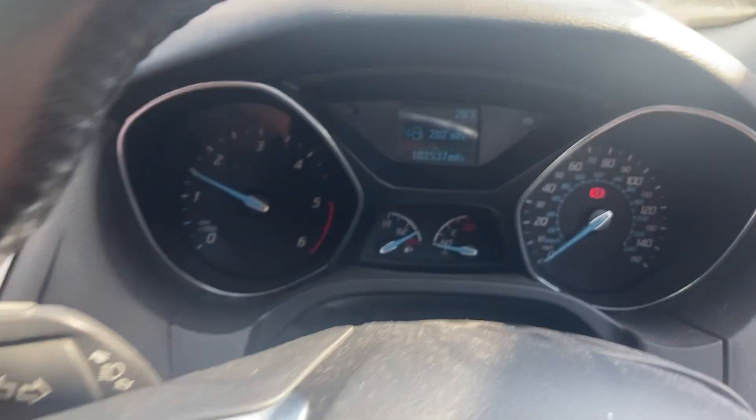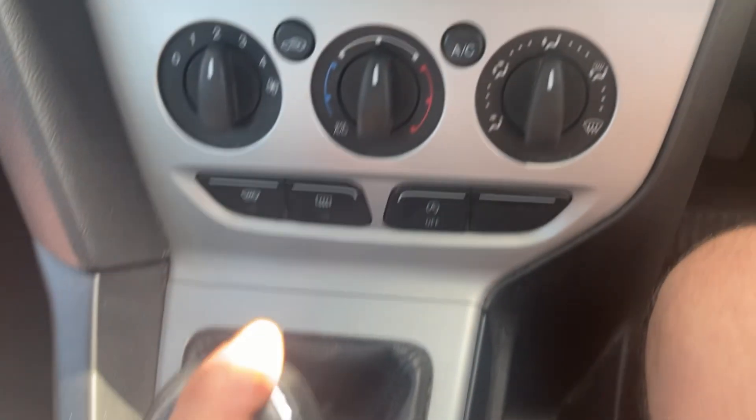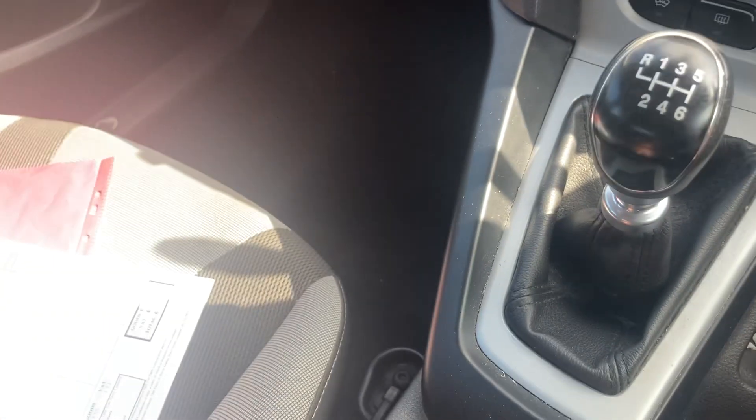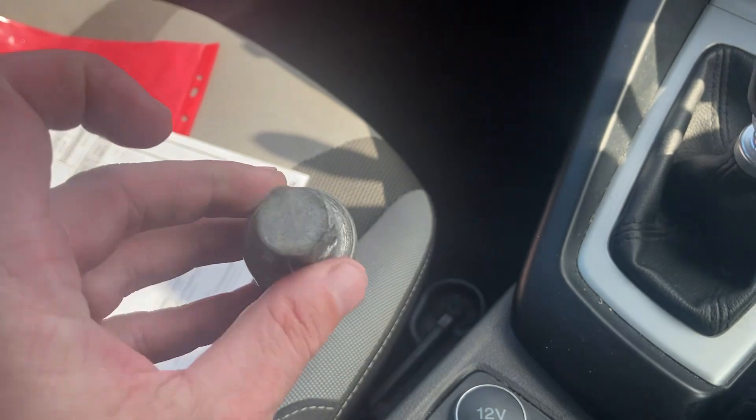It runs and drives absolutely fine, starts first time. It's a cheap motor. It is only a Euro 5, so it's not ULEZ compliant — just so everybody knows. All-important locking wheel nut is there.